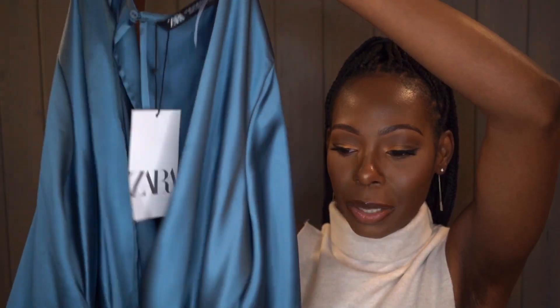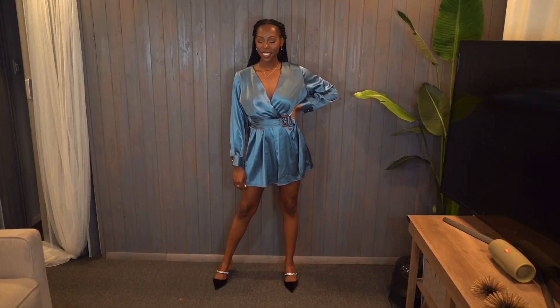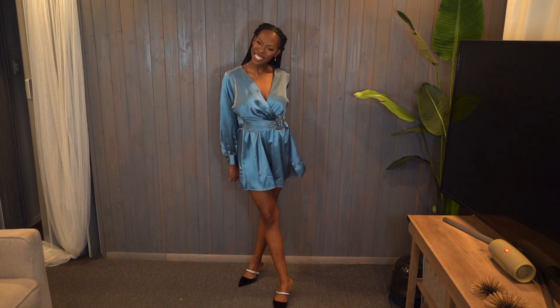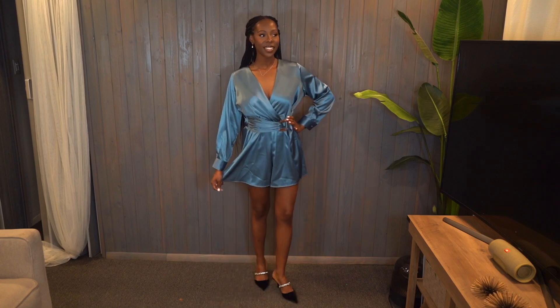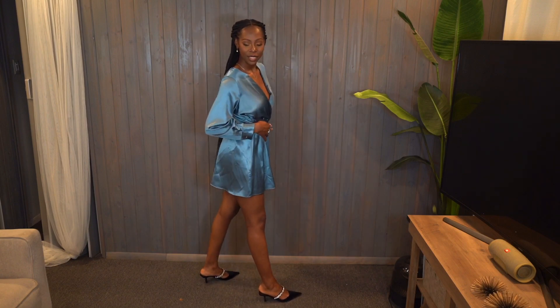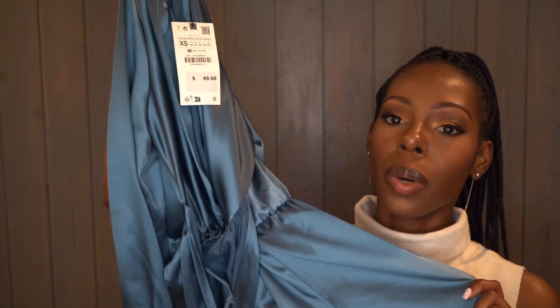I did it again — I got another satin silk item. I got it because the color is really unique and gorgeous, and I'm addicted to silk and satin pieces. This did look like a dress in the store but it's actually a romper — shorts on the bottom — with silver hardware. To be honest, this is my least favorite item. I thought it was going to be my favorite, but something about it isn't really clicking. I think it's the belt — I don't really like it. The color is gorgeous but it's just not calling my name. I got it in an extra small, so this one might go back.